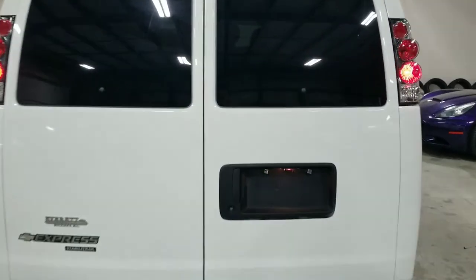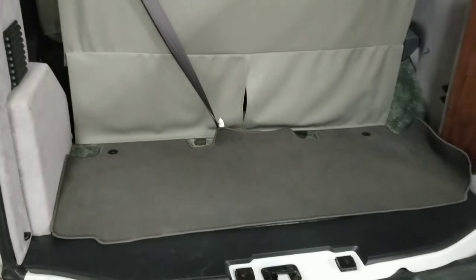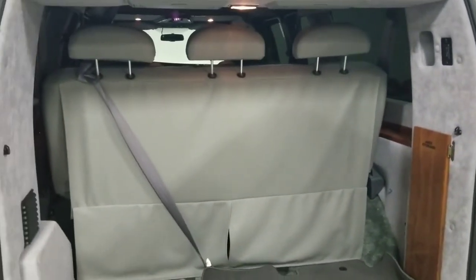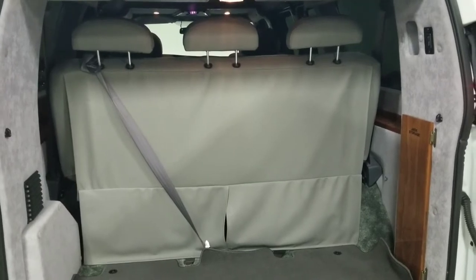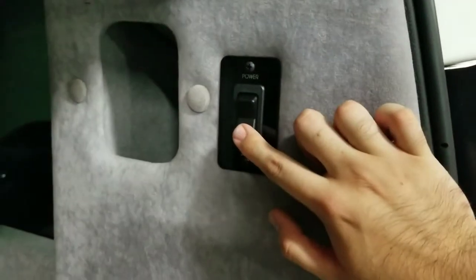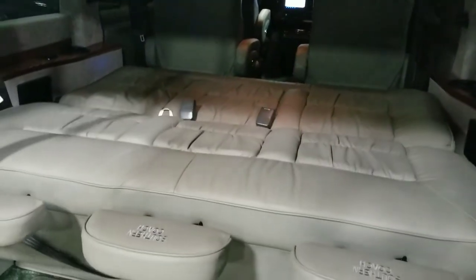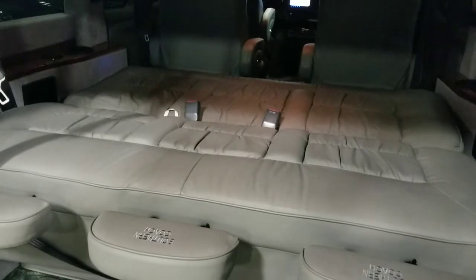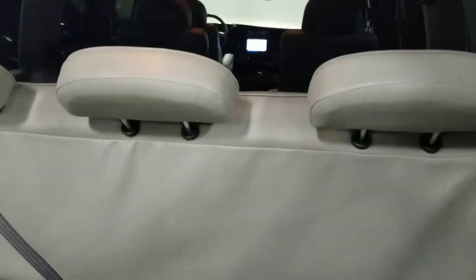Opening up the back, both of the doors swing open like so — we have tons of cargo space back here. Additionally, this third-row seating is a power-operated reclining seat that folds completely flat into a bed. The button for that is right here, so if I press this button you're going to see the seat go completely flat. You can lay down on this or use it as a bed — very nice. And then press the button again and it'll lift right back up.